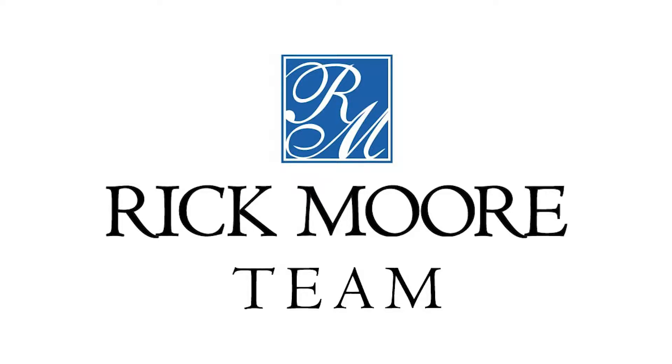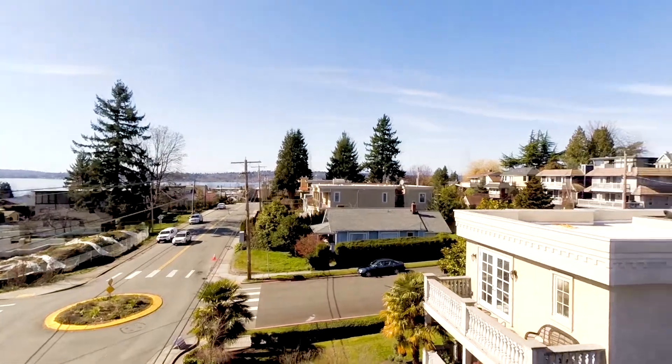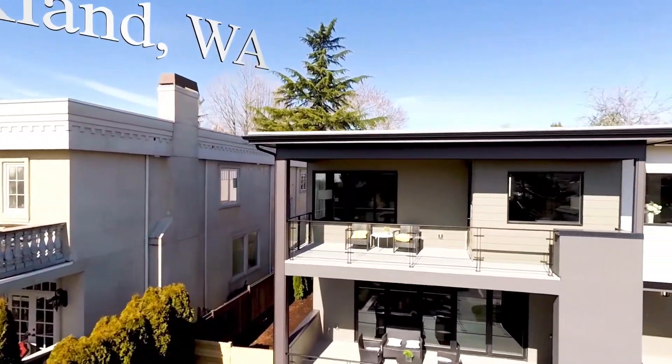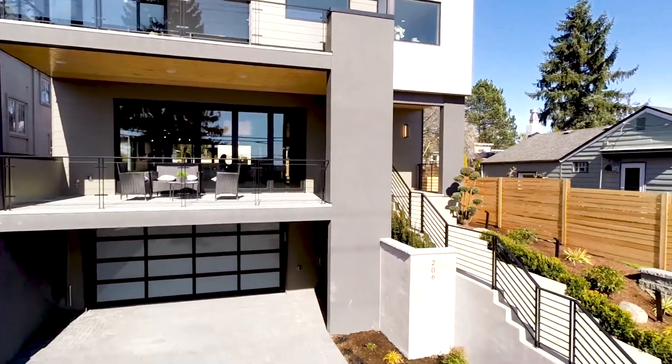We are the Rick Moore Team. Welcome to your new home. Just east of Market, off the waterfront, in downtown Kirkland, come with me as we take a look at this beyond breathtaking industrial modern home.